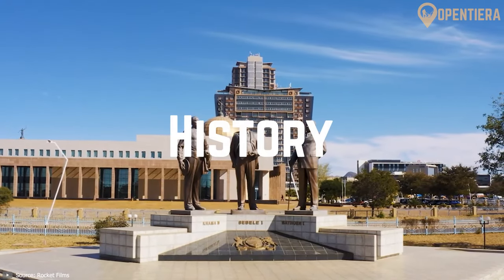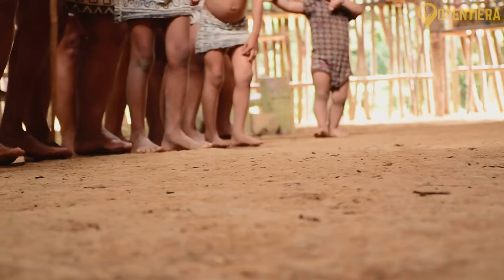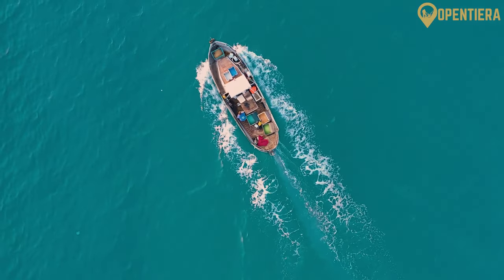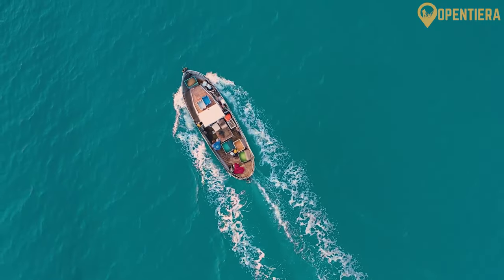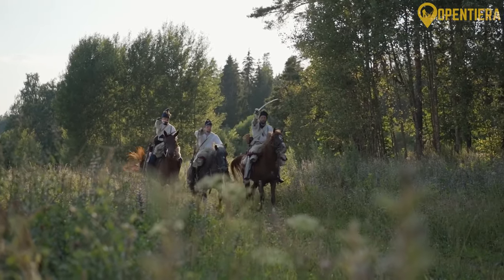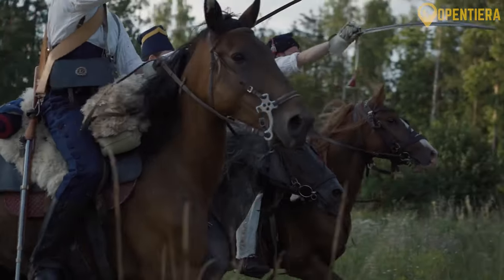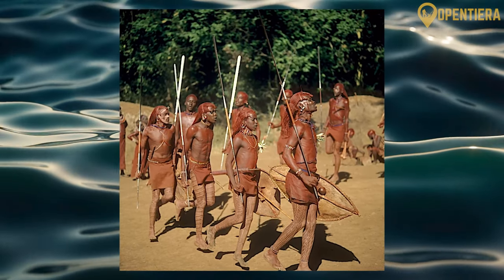Prior to Botswana existing as a unified nation, the land was inhabited by many different tribes and ethnic groups like the San, Ndebele and Tswana. The land saw waves of Bantu migrations, such as the arrival of Tswana tribes who settled across the country in the 14th century. In the early 1800s, hostilities broke out between Tswana tribes as they battled over land and cattle ownership in the region. This discord continued for decades in tribal civil wars.